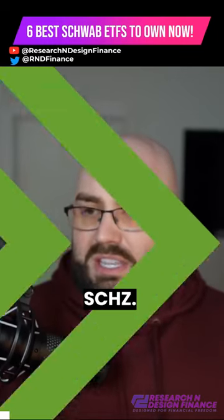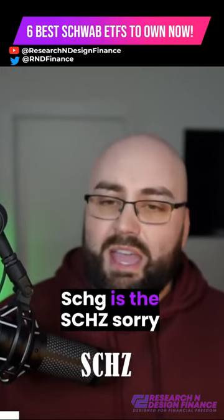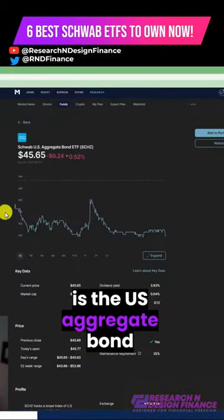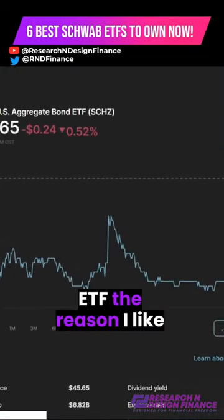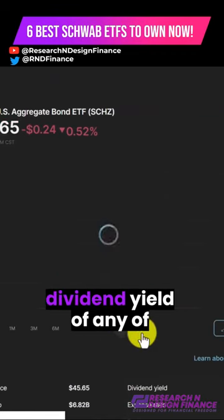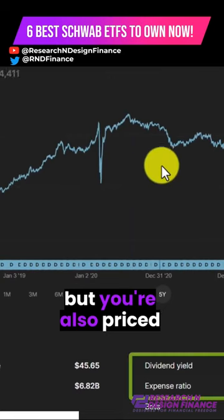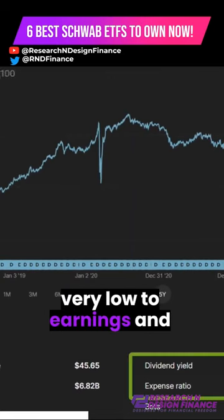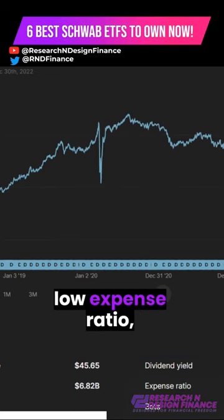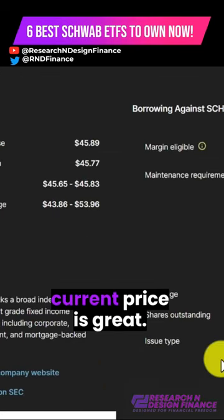So let me go to the last one, SCHZ. SCHZ is the U.S. Aggregate Bond ETF. The reason I like this is because, again, you have the highest dividend yield of any ETF that I've looked at, but you're also priced very low to earnings, and I think it's a really good buy here. So great dividend yield, low expense ratio, current price is great.